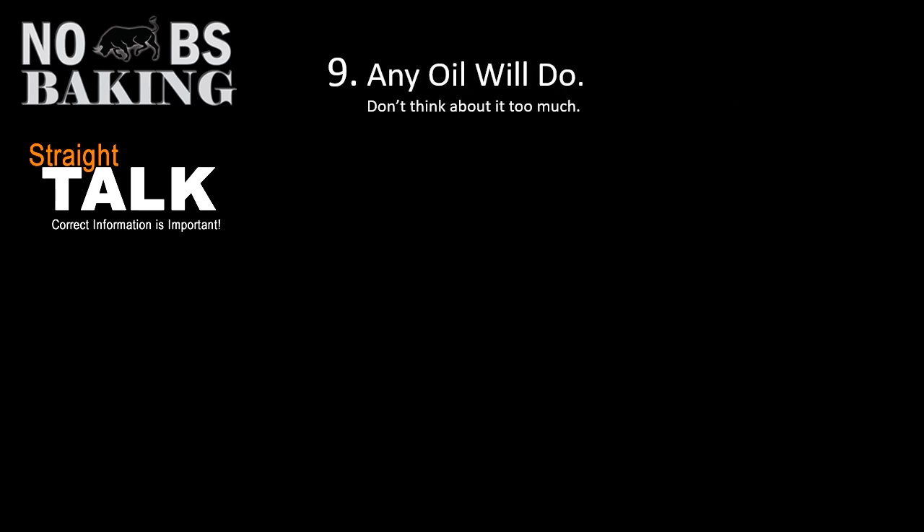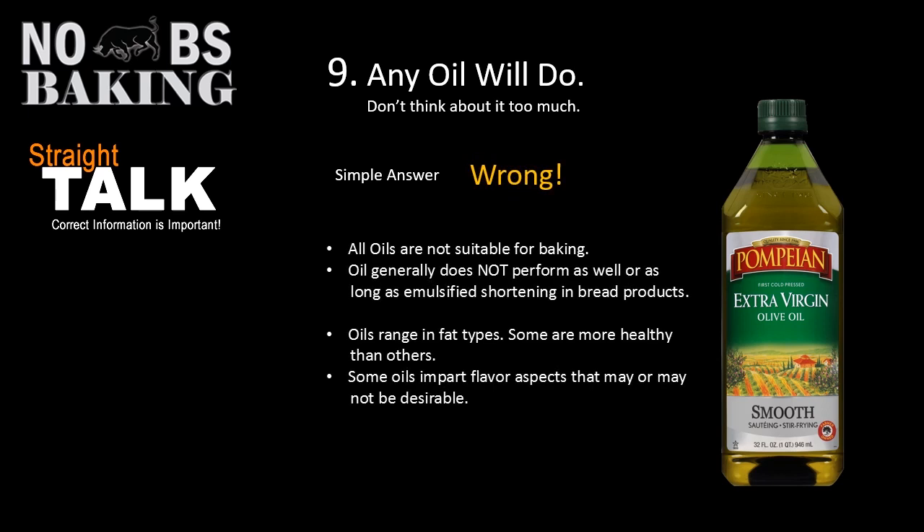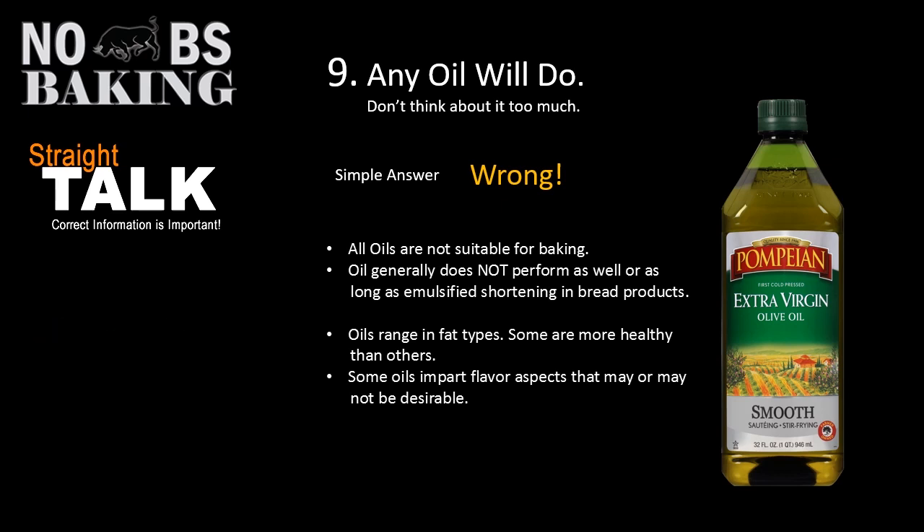Number nine: any oil will do, just get your oil in there and start baking. Keep in mind there are a number of things to consider with oil. Not all oils are suitable for baking — some have very low smoke points and shouldn't go into products baked at high temperatures. Oil does not perform as well or as long as emulsified shortening in bread products. Oils also range in fat types, some healthier than others, and you have to consider the flavor aspects that some oils impart into your products, which may or may not be desirable.